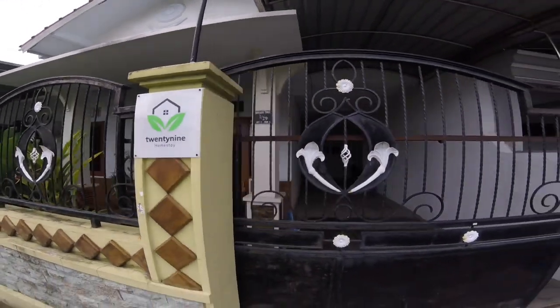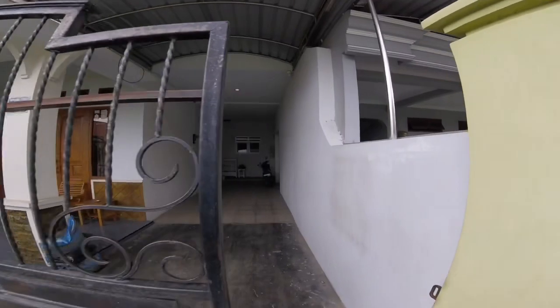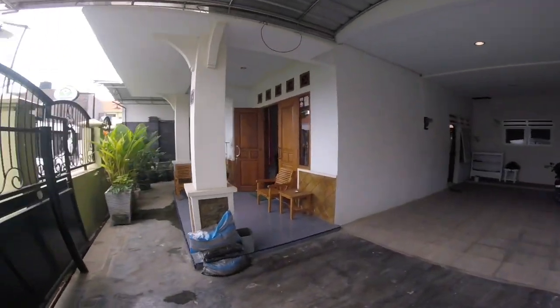That's the name of it, 29 Homestay. It's pretty common here in Indonesia for people to turn their houses — it could be their house where they live and they just let out rooms and call it a homestay, or sometimes buy or develop another house as a business, and this is one of those ones. The actual owners live just around the corner and they come and go to look after the place.